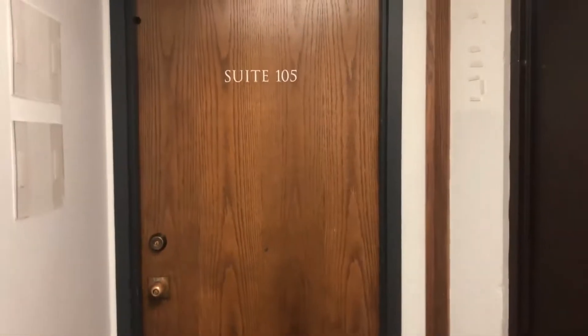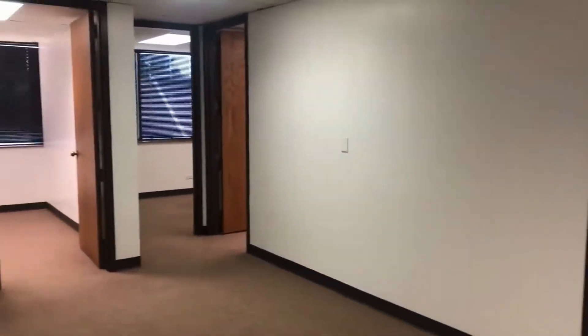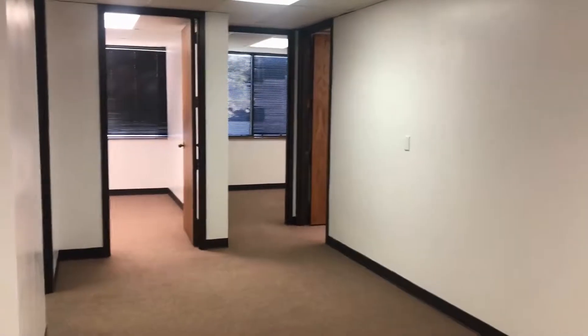So let's get a look inside Suite 105. As we come in, you're welcomed with a very open floor plan with five private offices. To our left, you'll find a nice size reception and waiting room area.